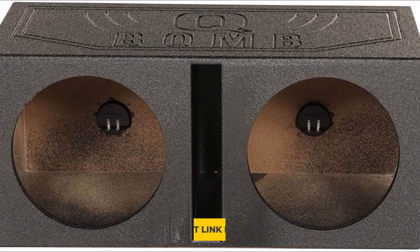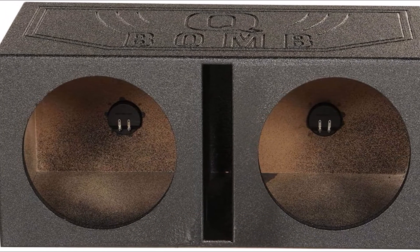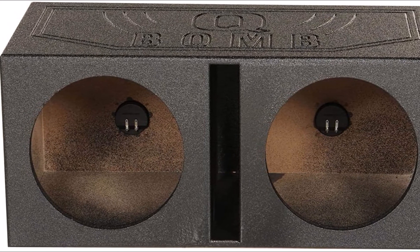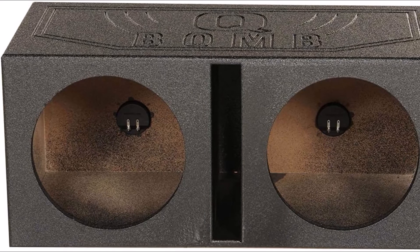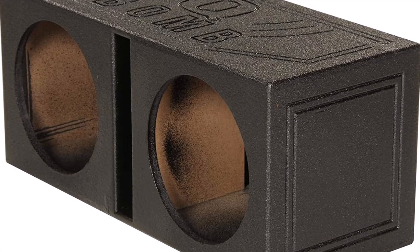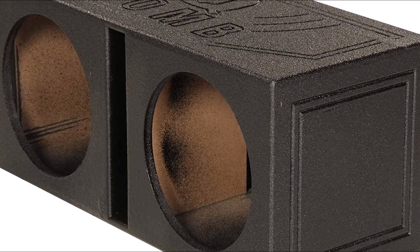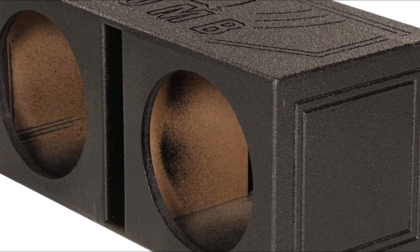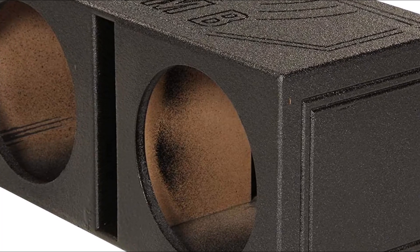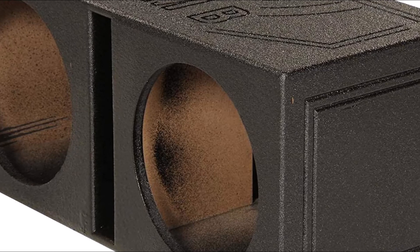The Q-Power QBOMB8V Subwoofer Box is a powerhouse of sound. With dual vented chambers and a huge 3 cubic feet of airspace per subwoofer, this box gives you powerful and deep bass with a unique proprietary dual vented chamber design. The middle slot port makes it easy to connect your subwoofers, while the durable black bed liner spray finish gives this box added durability. It features a dual vented chamber design with a middle slot port and boasts 1 cubic foot of airspace per subwoofer.